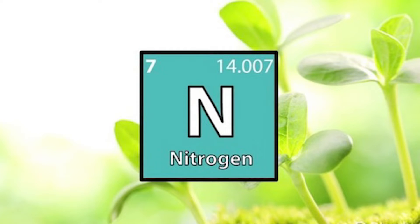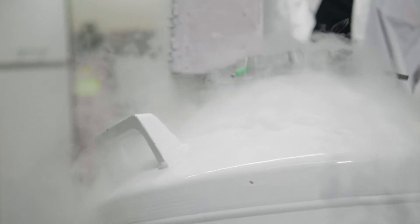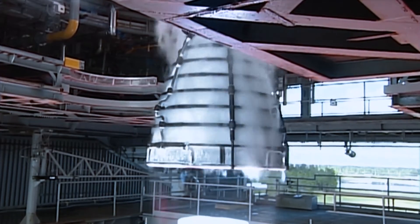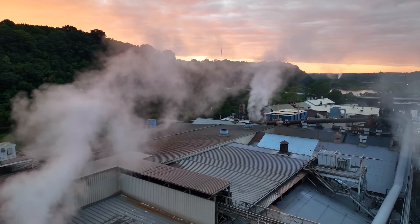Nitrogen is an inert gas. It is inflammable, it doesn't react with other substances, and it isn't toxic. Nearly 80% of the air we breathe is nitrogen. Industries often use nitrogen in its liquid state as a cryogenic. Cryogenics are liquefied gases that are kept at extremely low temperatures. They are used frequently as rocket propellants, in refrigeration, and in many manufacturing processes. But they carry some serious risks.